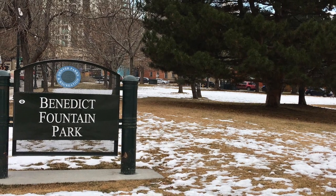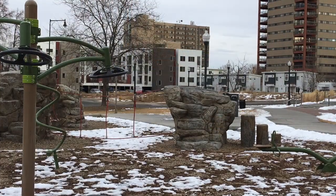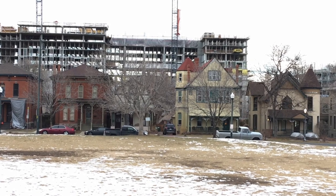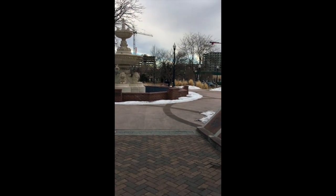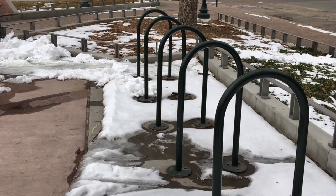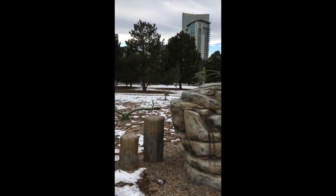Described as a grassy space with city views on Google Maps, Benedict Fountain Park, located in the Uptown neighborhood, is in a very unique location. Bordered by apartment homes, local businesses, historic-looking homes, a school, and a church, the park provides ample opportunities for people of all ages and abilities. The park is convenient for people to walk or ride their bike to, has ample bicycle parking and a Denver Bike Share B-Cycle Station, as well as playground equipment and open space for kids and adults to run, jump, and play.